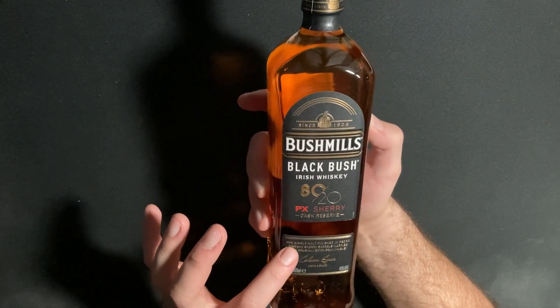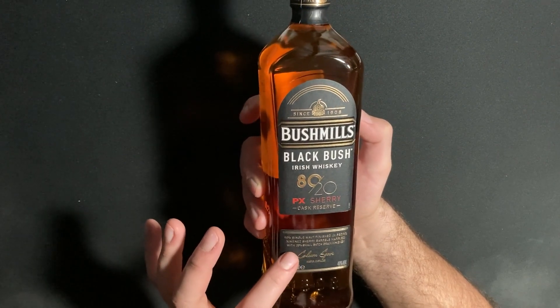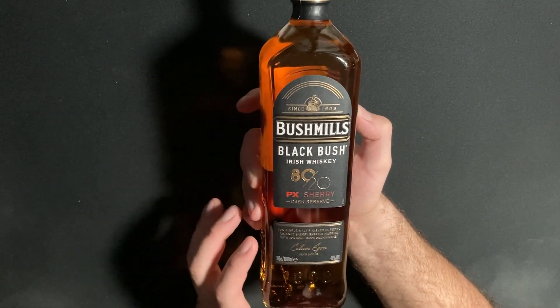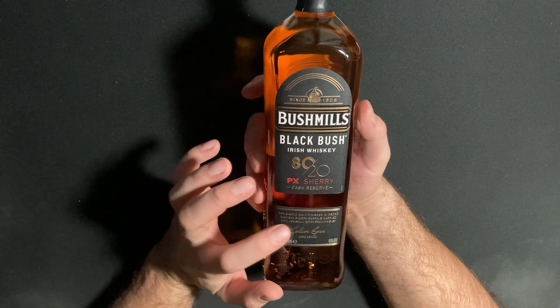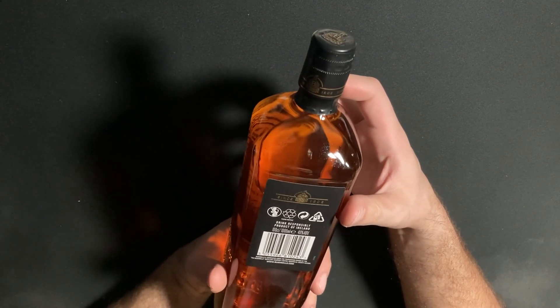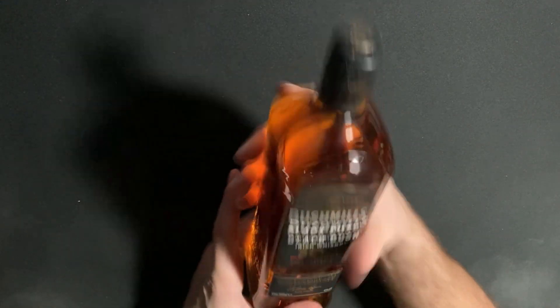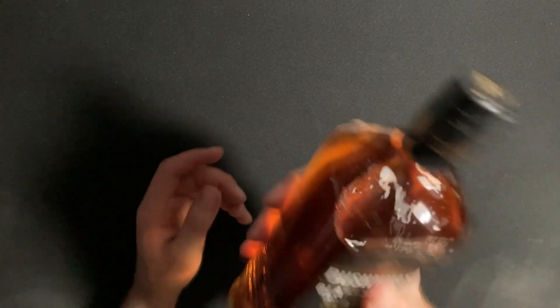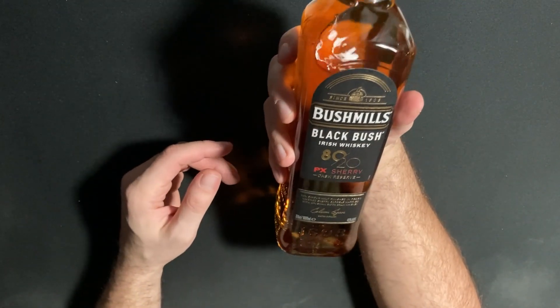Wait — 80 percent single malt finished in Pedro Ximenez. I don't know what that means. 20 percent small batch grain whiskey. It's a very nice bottle indeed. Drink responsibly, product of Ireland. Bushmills — very nice bottle, very nice indeed.